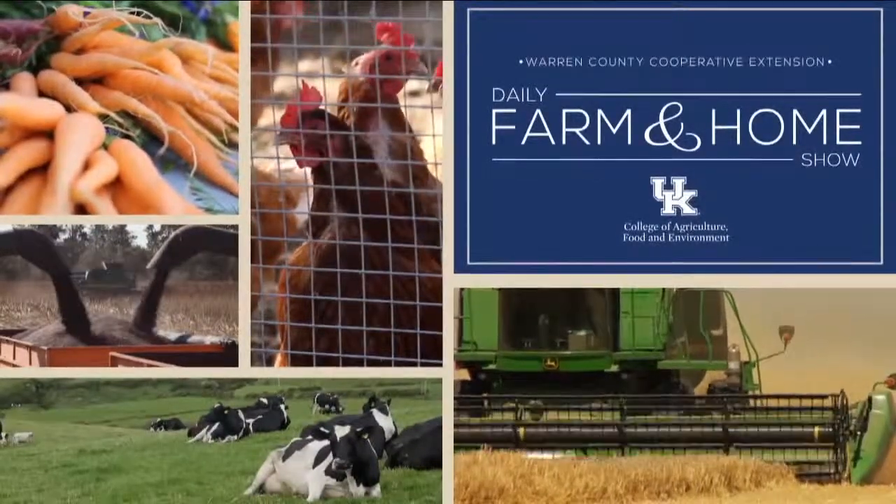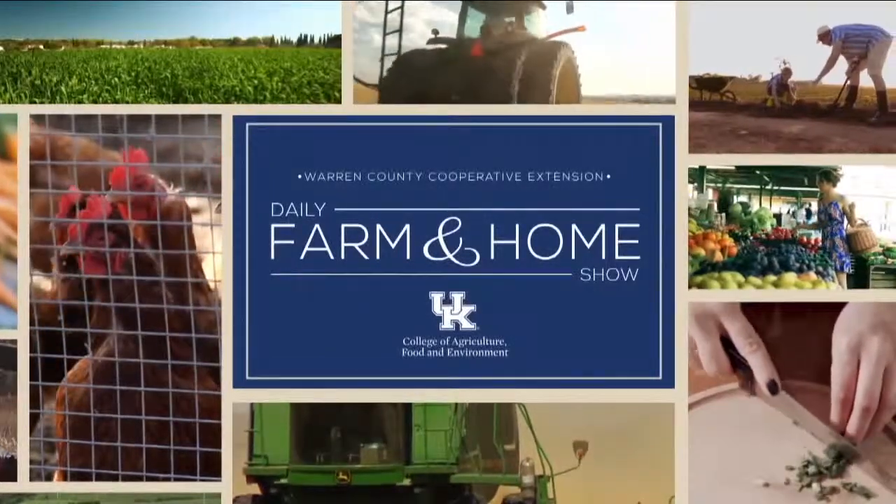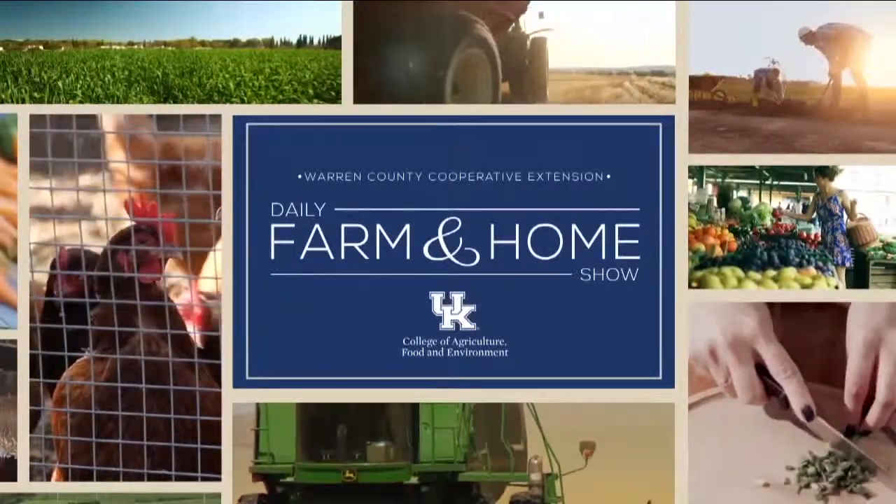Welcome to your daily farm and home show brought to you by the University of Kentucky Cooperative Extension Service. Good morning and welcome back. I'm Kristen Hildebrand filling in for Miss Joanna Coles. We've been talking high tunnels all this week, and today for day three we have visiting with us again Miss Rachel Rudolph, our extension vegetable specialist with the University of Kentucky Cooperative Extension Service. Glad to have you back in studio.